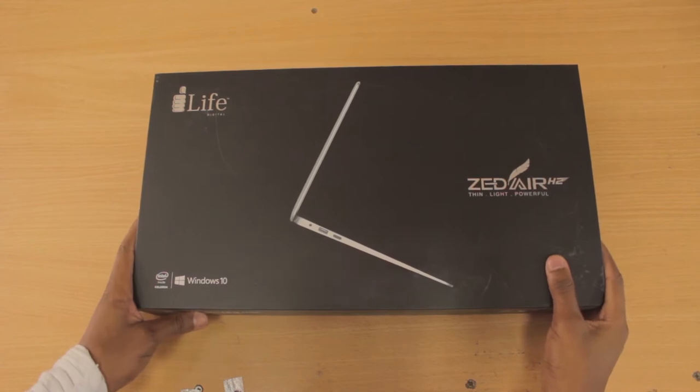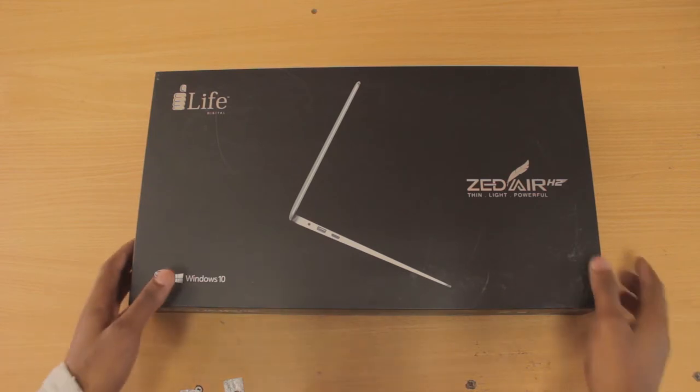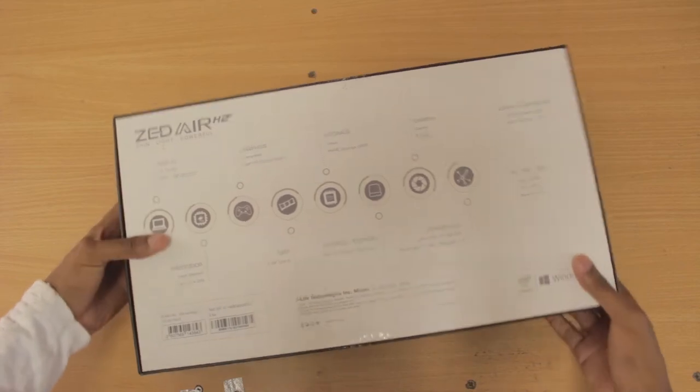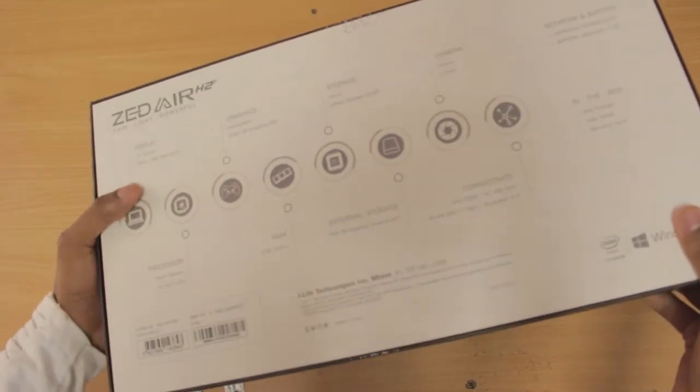It's Namlok, welcome back to another video. Since this is an advice channel, it's good for me to advise you on things — things like technology. Since I love technology and it makes life easy, it's good for me to advise you when I come across things that can help you.